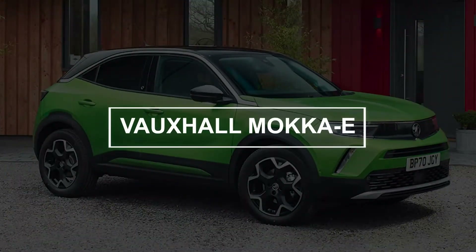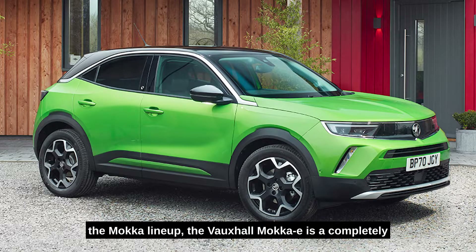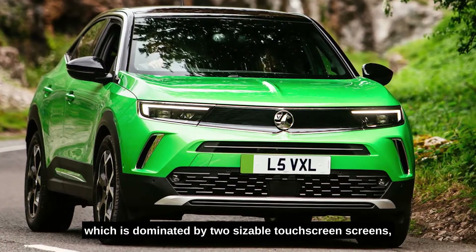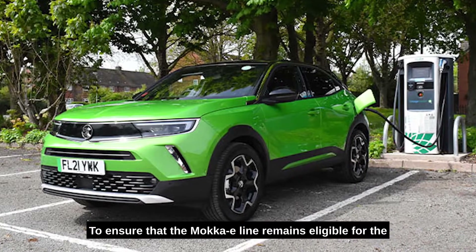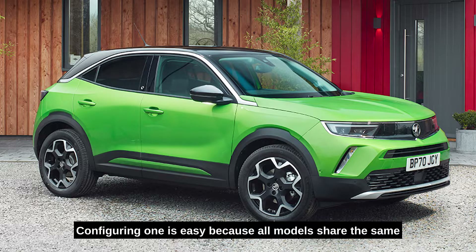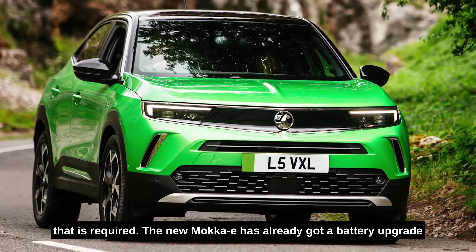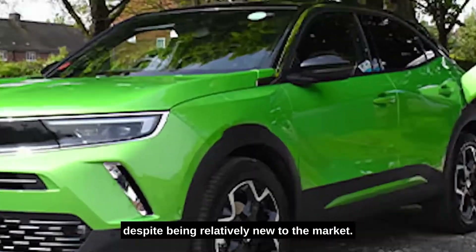Number eight: Vauxhall Mokka-E. In contrast to the petrol and diesel vehicles in the Mokka lineup, the Vauxhall Mokka-E is a completely electric vehicle. There aren't many visual distinctions between them — they all share the same driver-focused interior design dominated by two sizeable touchscreen displays, as well as the distinctive look of Vauxhall's compact crossover. Vauxhall recently reduced pricing to keep the Mokka-E eligible for the plug-in car grant. Configuring one is easy, as all models share the same 50 kilowatt-hour battery and 136 HP motor. The new Mokka-E can now travel up to 209 miles between charges.